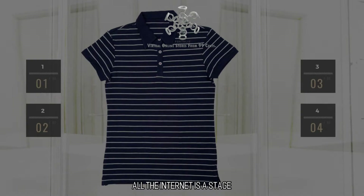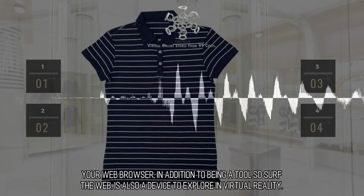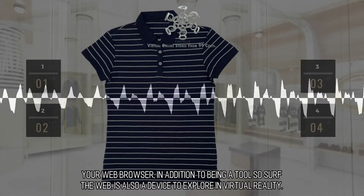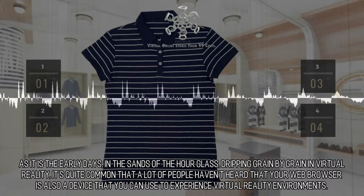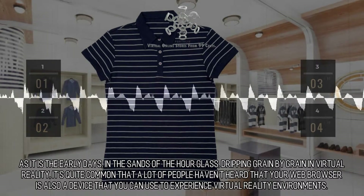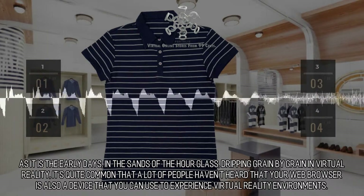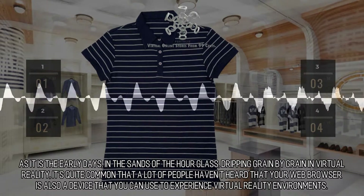All the internet is a stage. Your web browser, in addition to being a tool to surf the web, is also a device to explore in virtual reality. As it is the early days, in the sands of the hourglass, dripping grain by grain in virtual reality, it's quite common that a lot of people haven't heard that your web browser is also a device that you can use to experience virtual reality environments.